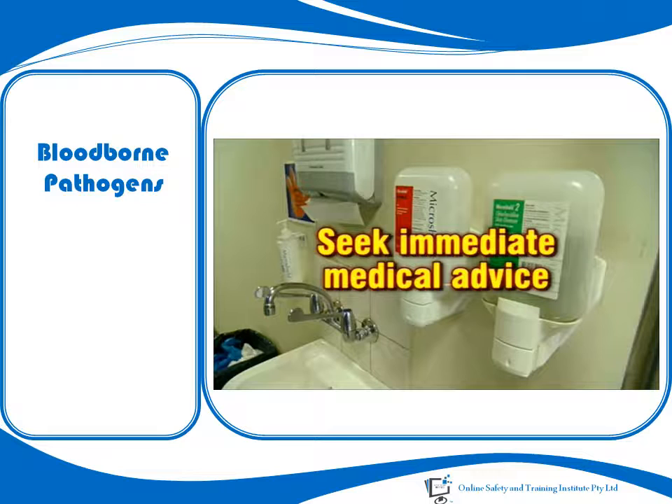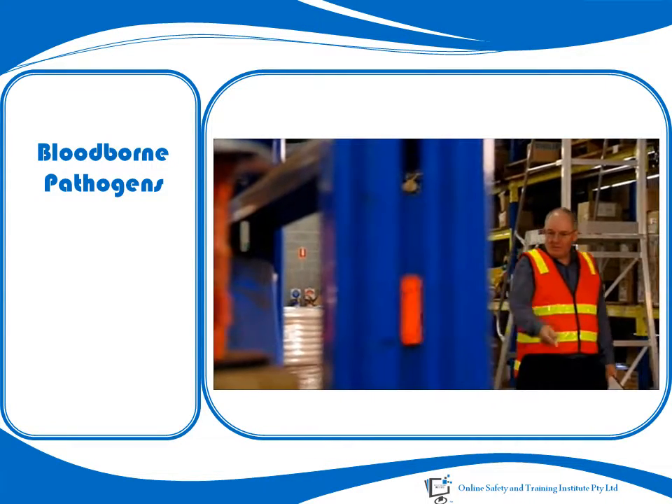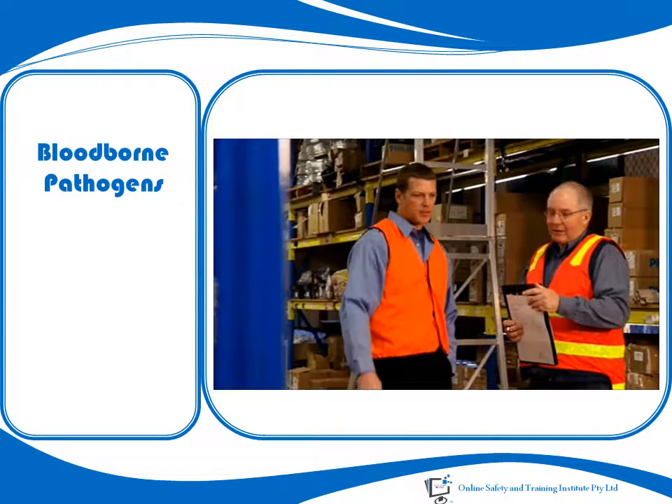You should then seek immediate medical advice as to any further steps that could or should be taken. Every incident involving exposure to blood or other bodily fluids should be immediately reported to the appropriate personnel within your organisation.